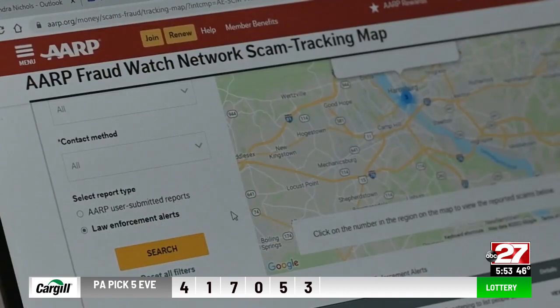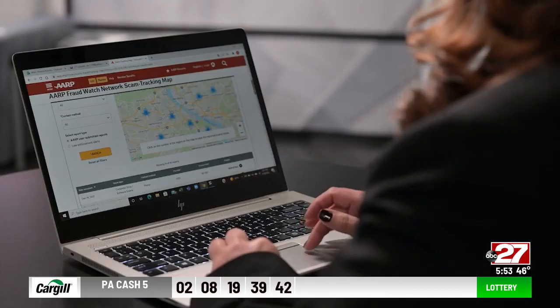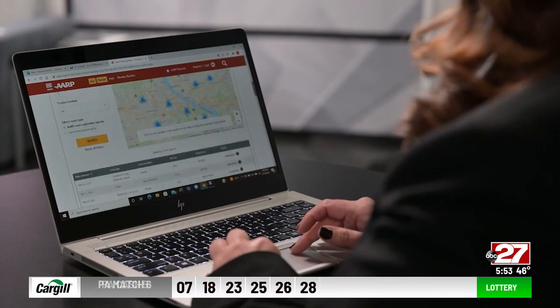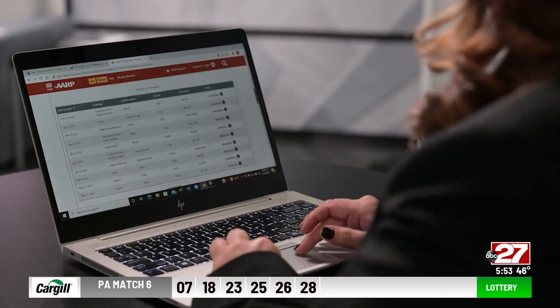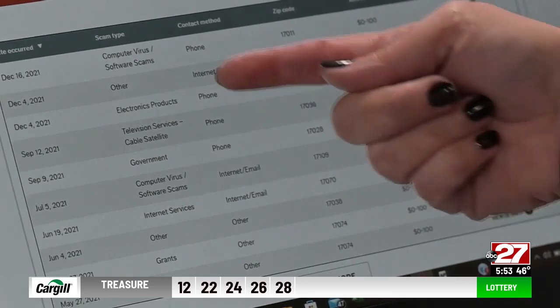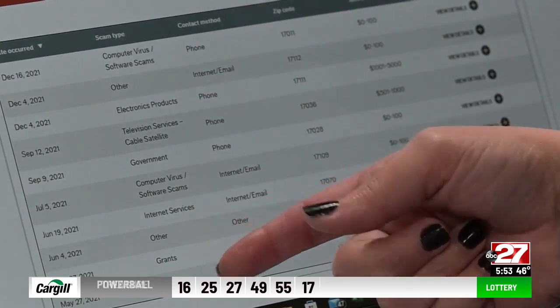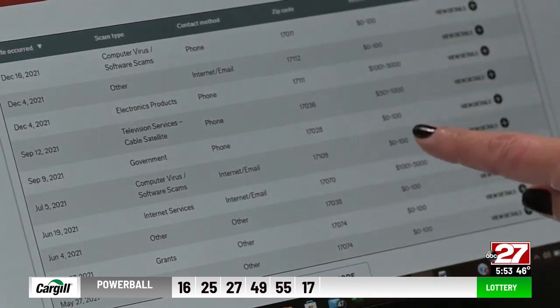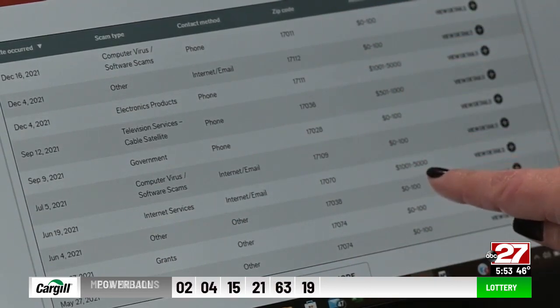Now let's go back up and do a search on user-generated reports. You can see several have popped up on the map, and again you get the details down below. These scams range from computer virus software scams, electronic products, government, and internet services. They tell you what type of scam it is, what area it happened in, and people even tell you how much money they've lost — some of them up to $5,000.